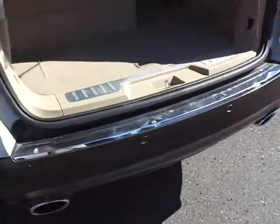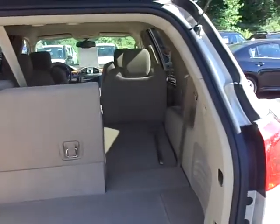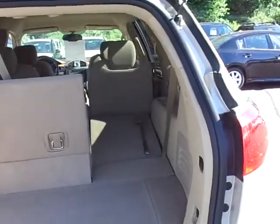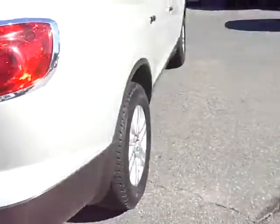Coming around to the back here, it does have the power tailgate, which is kind of nice if you're coming out with a bag full of groceries. Backup sensors. Third-row seating, 60/40 split, so you can have some place for storage as well as a passenger.